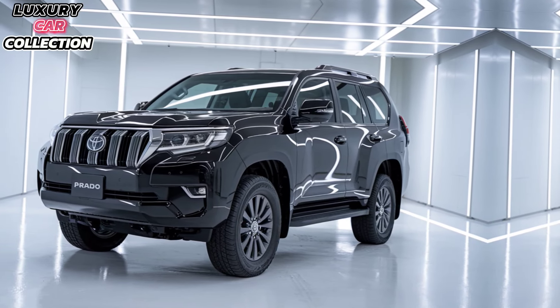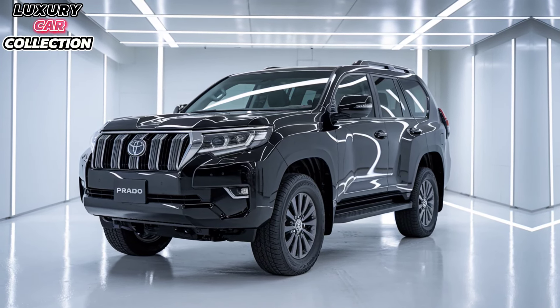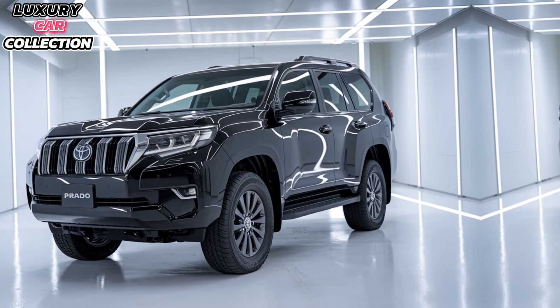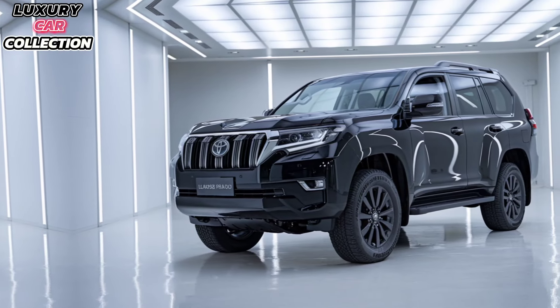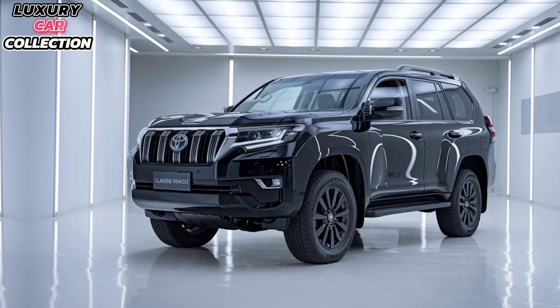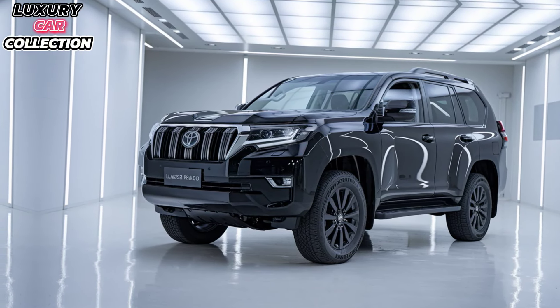When it comes to performance, the 2025 Prado doesn't disappoint. Under the hood, you have a 2.8-liter turbo-diesel engine that delivers 204 horsepower and 500 Nm of torque. This powertrain is paired with a new 8-speed automatic transmission, giving you smooth power delivery both on and off the road.